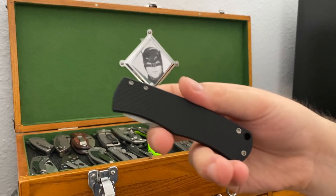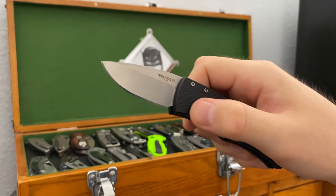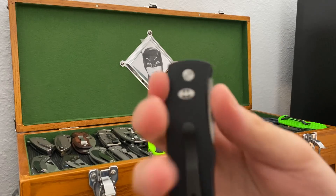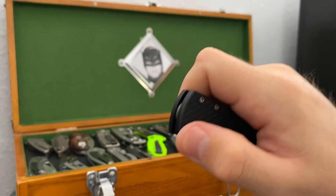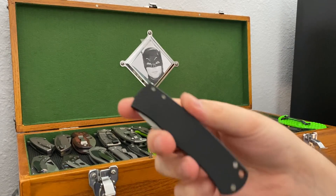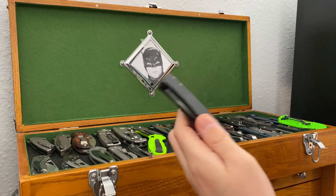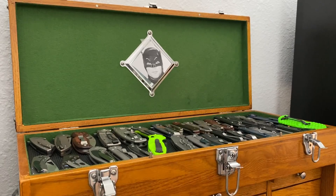The ProTech Knives Magic California Legal Edition. I sure do wish I could carry a full size, but welcome to California. They went ahead and lit the bat signal for this one, which I'm deeply amused by. The ProTech Magic is a neat design and the Cali Legal version is unique in its own little way. It can't say it gets that much pocket time when I've got other pieces, but especially with the bat engraving, that's nice.